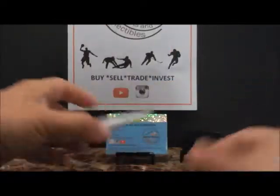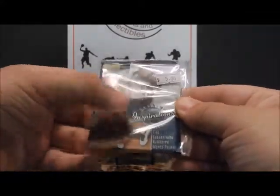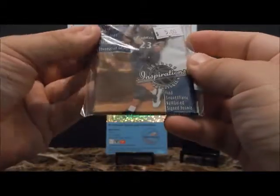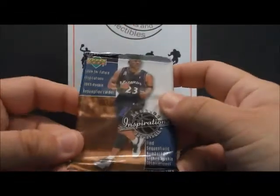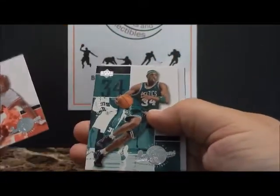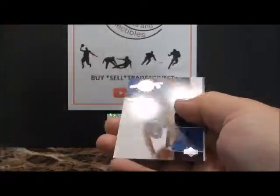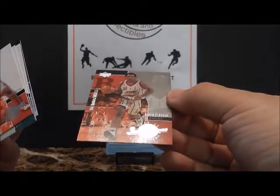Not too shabby. A few more packs here - 2002-2003. This is Upper Deck Inspirations, I think this also was a hobby pack with rookie redemption cards. Eddie Curry, Paul Pierce of course, the old Upper Deck dummy card, Richard Hamilton, Tanya McDyess, and Tito Maddox.